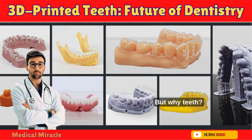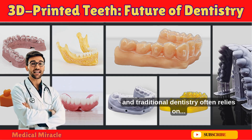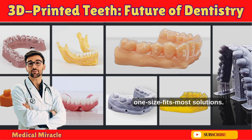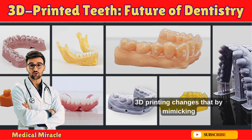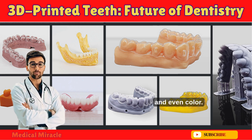But why teeth? Our smiles are unique, and traditional dentistry often relies on one-size-fits-most solutions. 3D printing changes that by mimicking natural tooth structure in form, function, and even color.